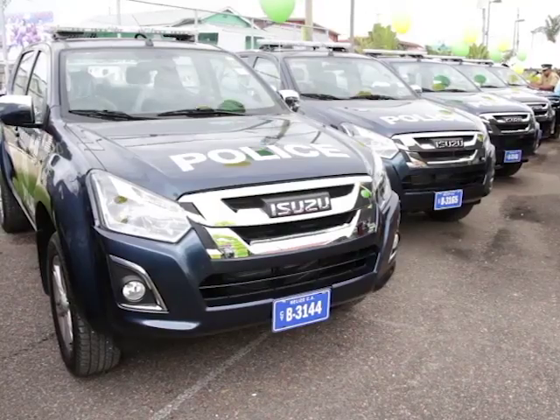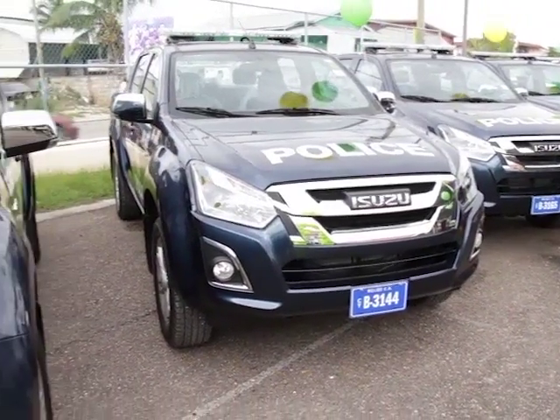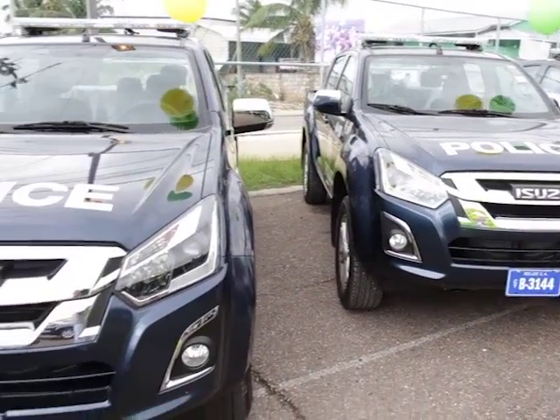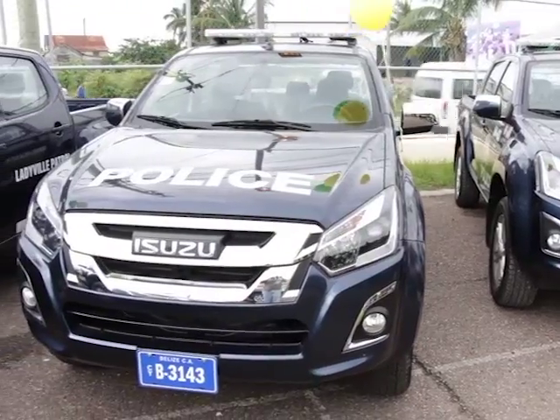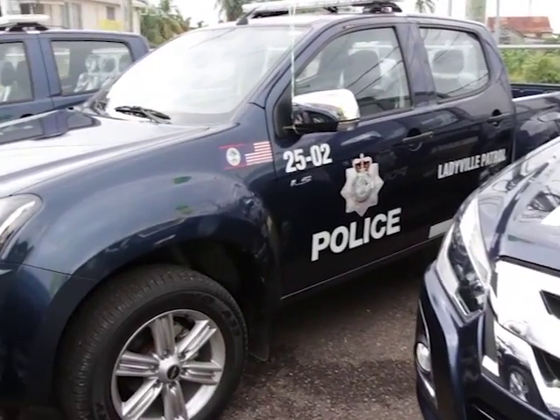What we basically try to do is more hotspot policing, and we try to restrict these vehicles to their respective areas so as not to have them stray away. This is something we believe will work better for us in 2017. We just started it since we got the fleet of vehicles.